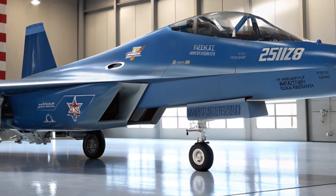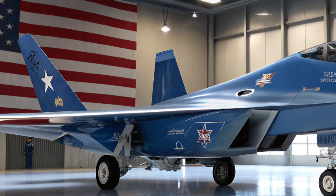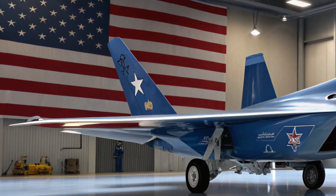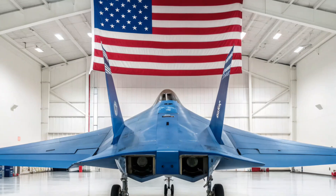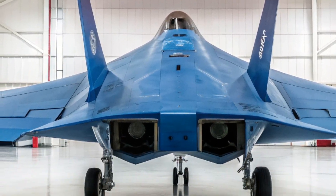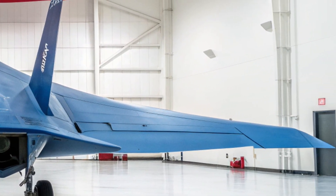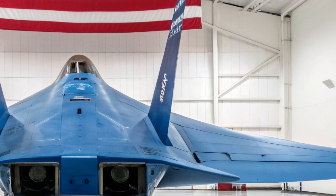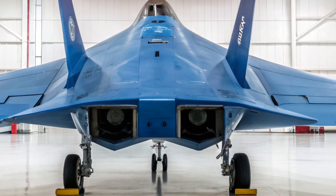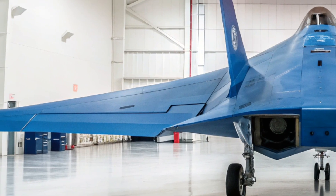Let's start with its heart — the engine. The Su-57 2026 edition comes equipped with the advanced Izdeliye 30 engines, delivering immense thrust while maintaining exceptional fuel efficiency. This allows the jet to reach a top speed of around Mach 2, with a supercruise capability that lets it maintain supersonic flight without using afterburners — meaning more speed, less fuel burn, and longer range, up to 3,500 kilometers on a single mission.